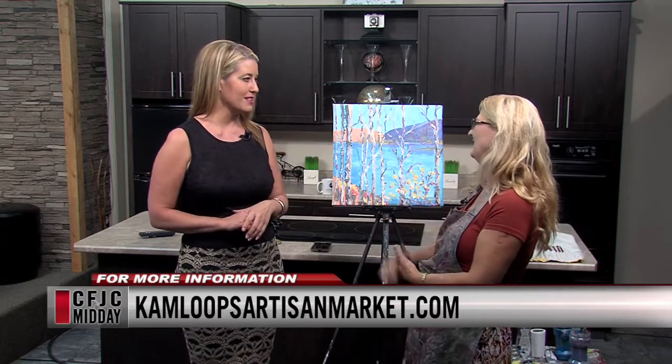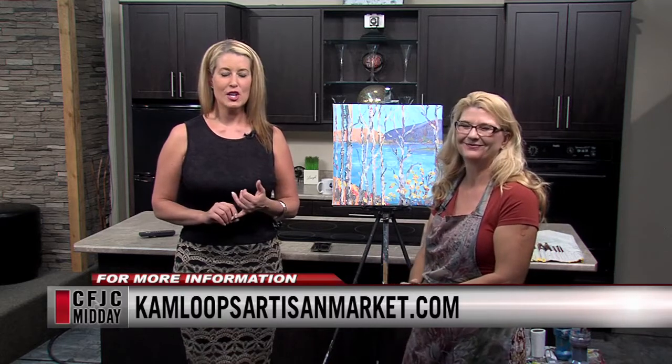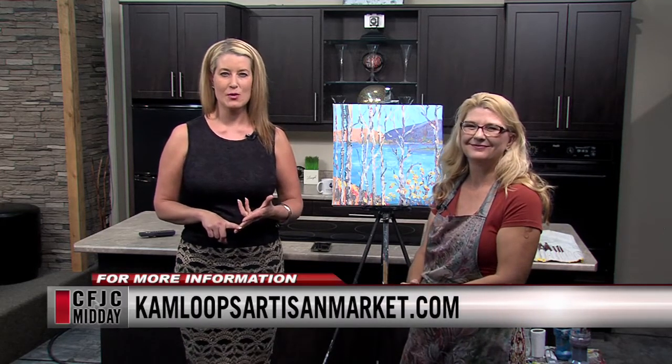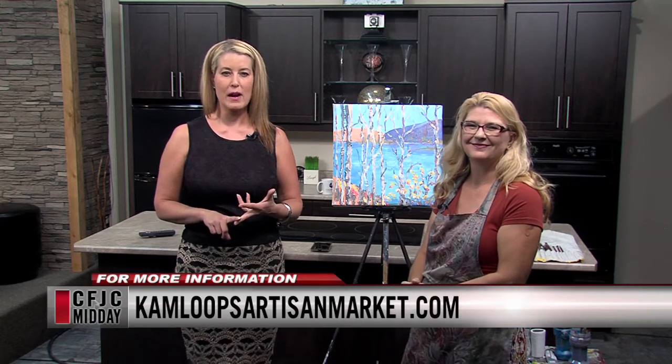Thank you for being here — another gorgeous picture, it's always fun. CampbellsArtisanMarket.com for more information — 10 until 3 at McDonnell Park this Sunday. It's going to be a great day to be there for the wrap-up to the season.